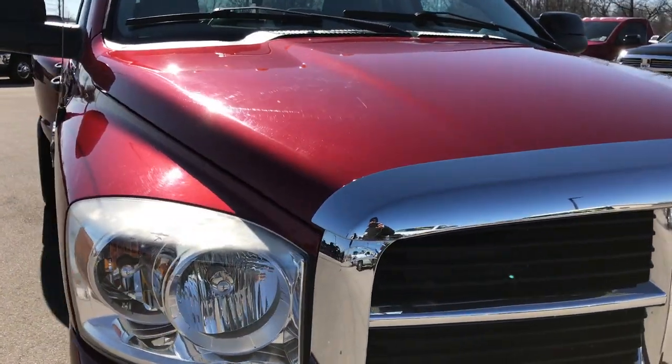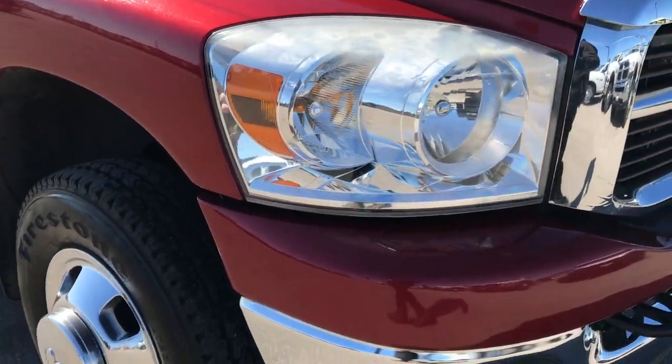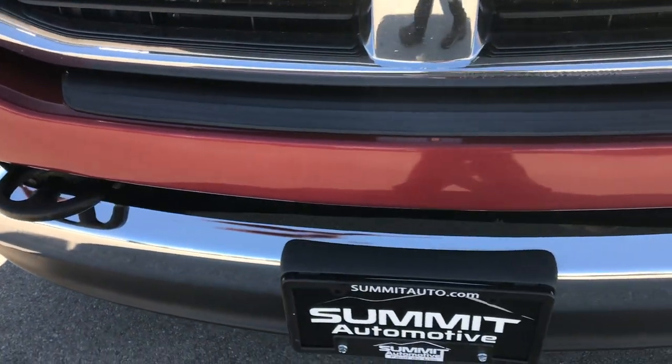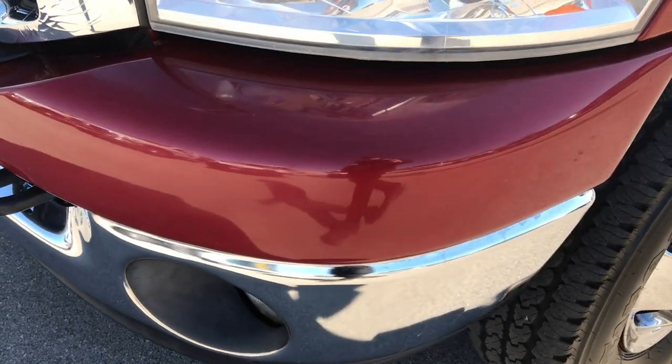This truck has the 5.9 liter Cummins diesel. This was the last year that they put the 5.9 in these trucks. And in 07, fun fact, you could either get the 5.9 or the 6.7.